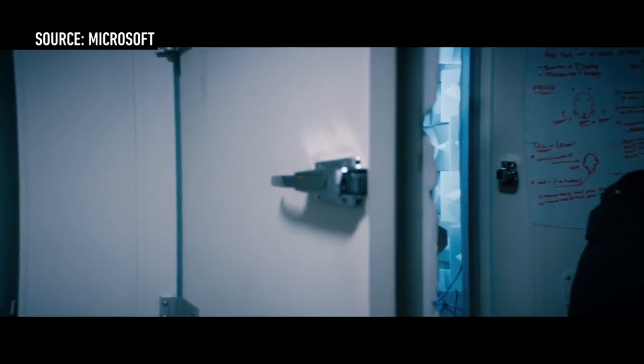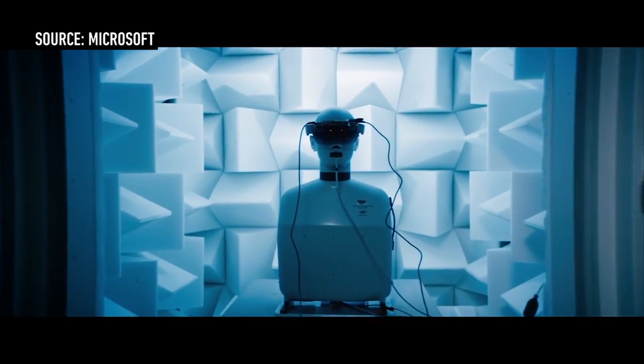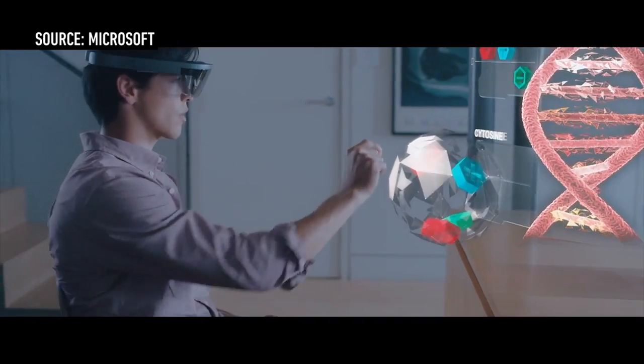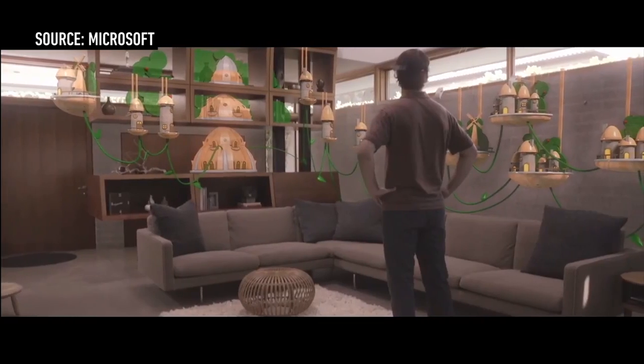Microsoft has new technology where they can literally show you holographs in your living room, or whatever space you're in, using a crazy headset. Microsoft didn't let us film or take pictures of anything we saw with HoloLens, but we got to try it and it was pretty great.